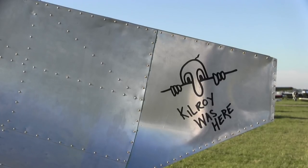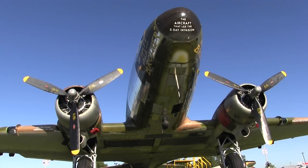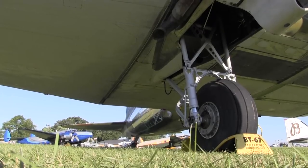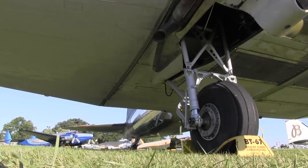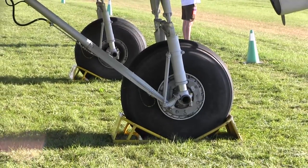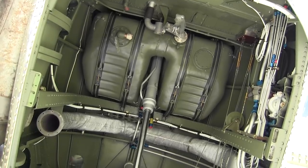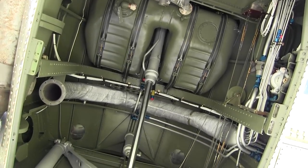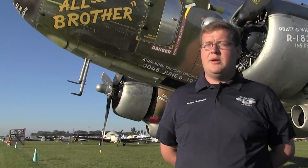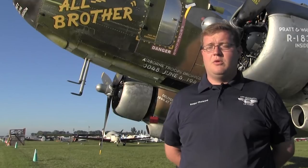Like so many DC-3s and C-47s, it had gone on into a variety of civilian tasks after the war, with 16 different owners, but ultimately it had wound up in the boneyard at Basler Turbo Conversions, where the airplanes are cut up and modified. In some ways it's amazing what Basler does — they give these airplanes a new lease on life — but Matt was horrified to think that the airplane that had led the invasion, this incredibly significant piece of American history, was actually going to await that fate.